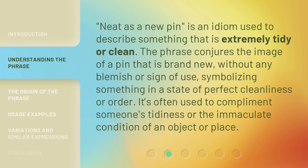Neat as a new pen is an idiom used to describe something that is extremely tidy or clean. The phrase conjures the image of a pen that is brand new, without any blemish or sign of use, symbolizing something in a state of perfect cleanliness or order. It's often used to complement someone's tidiness or the immaculate condition of an object or place.